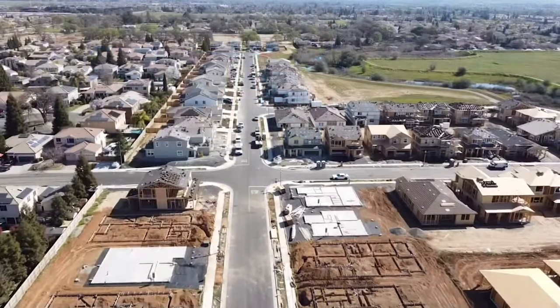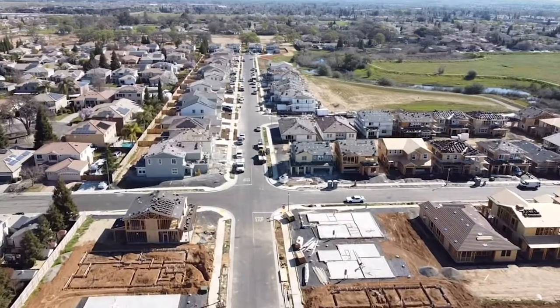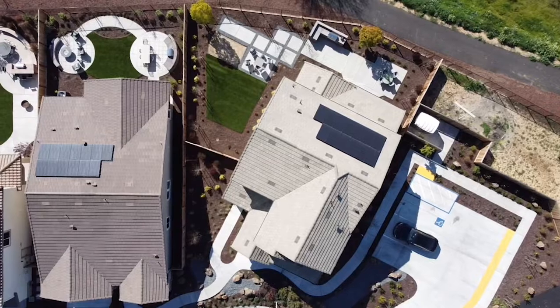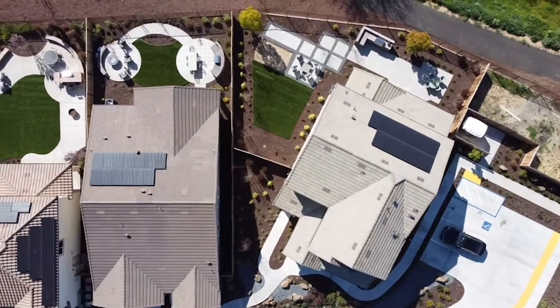Hello, my name is Brandon Leone with eXp Realty. I am here in Lincoln, California at Revere at Independence. So excited to share these new homes with you. This is one of a few in the area they're building right now in Lincoln, by Richmond American Homes. We are here at the Seth floor plan, which is roughly 3,200 square feet, and let's go take a tour.